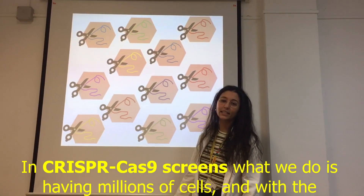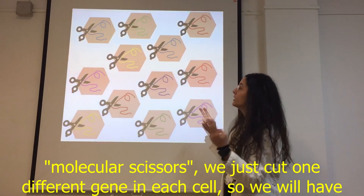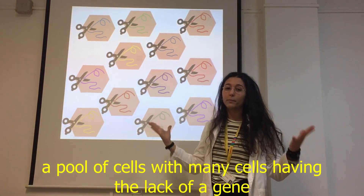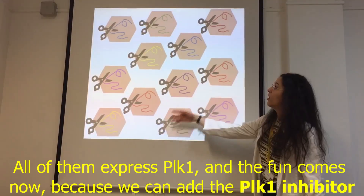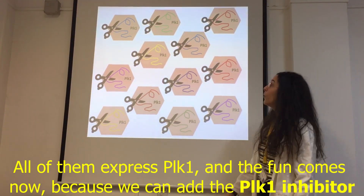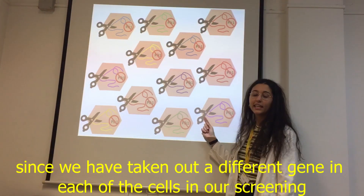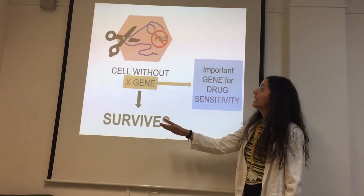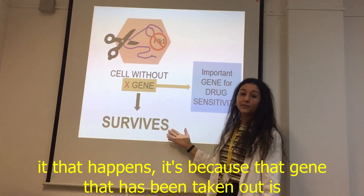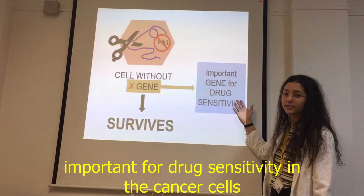In CRISPR-Cas9 screens, what we do is take millions of cells and with these molecular scissors we knock out one different gene in each cell, giving us a pool of cells each lacking a different gene. All of them still express PLK1, and then we add the PLK1 inhibitor. If a cell lacking a particular gene survives, it means that gene is important for drug sensitivity in our cancer cells.